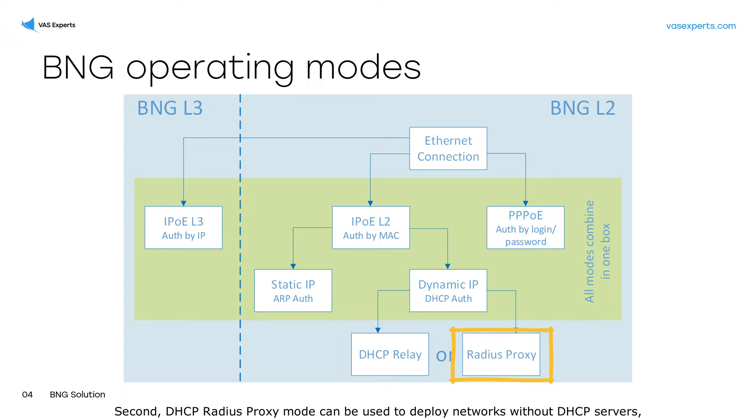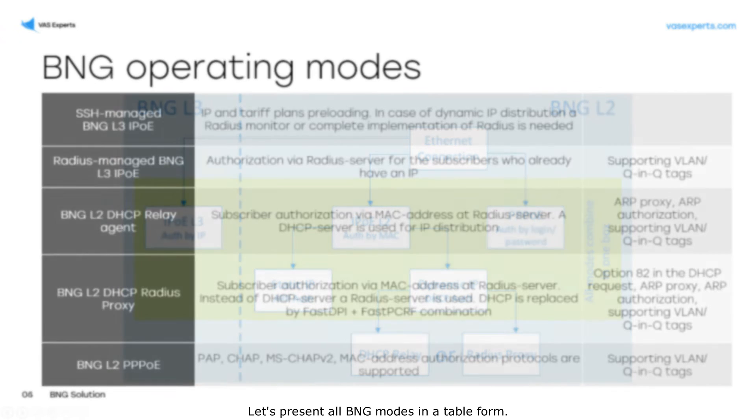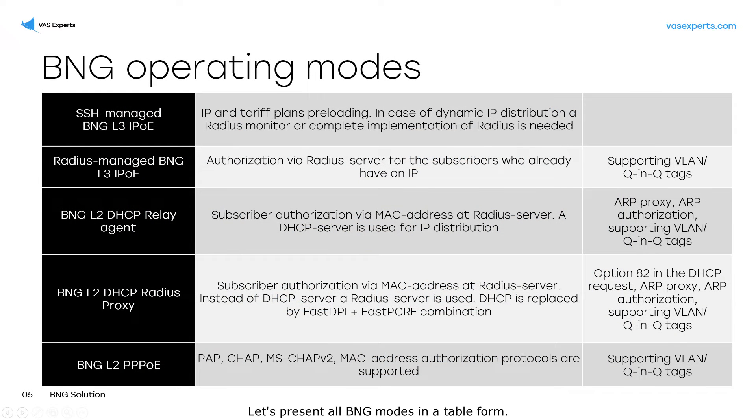Second, DHCP RADIUS proxy mode can be used to deploy networks without DHCP servers — for example, when the user IP address, other DHCP settings, and all the necessary information can be obtained from the RADIUS server. Let's present all BNG modes in a table form.